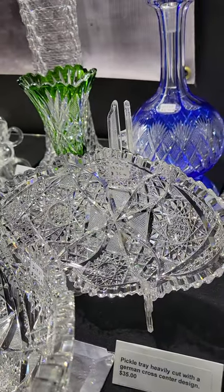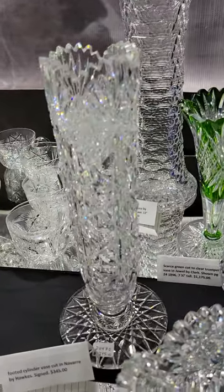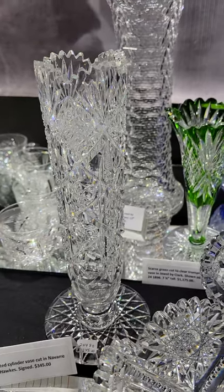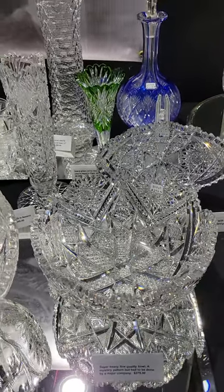There's a cute little pickle tray, oval shape, with a German cross center — $35. There's also a footed bud vase — or cylinder vase — in the Navarre pattern by Hawkes, and it's only $345. Nice quality.